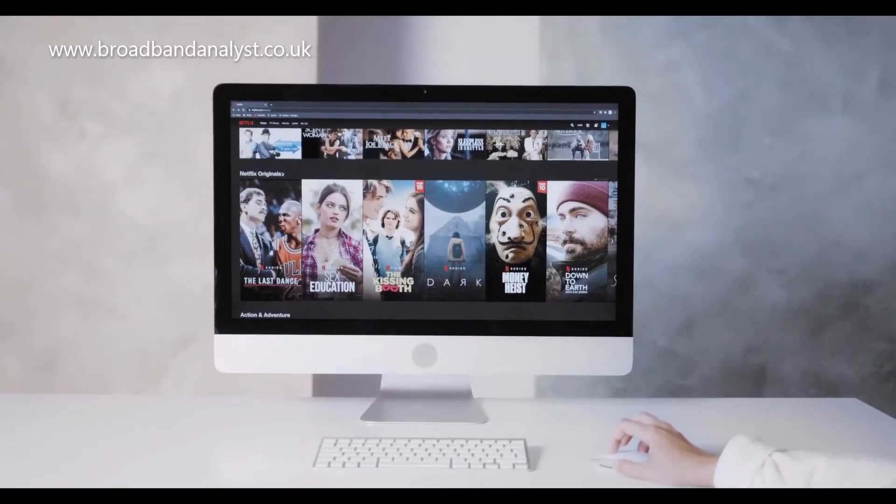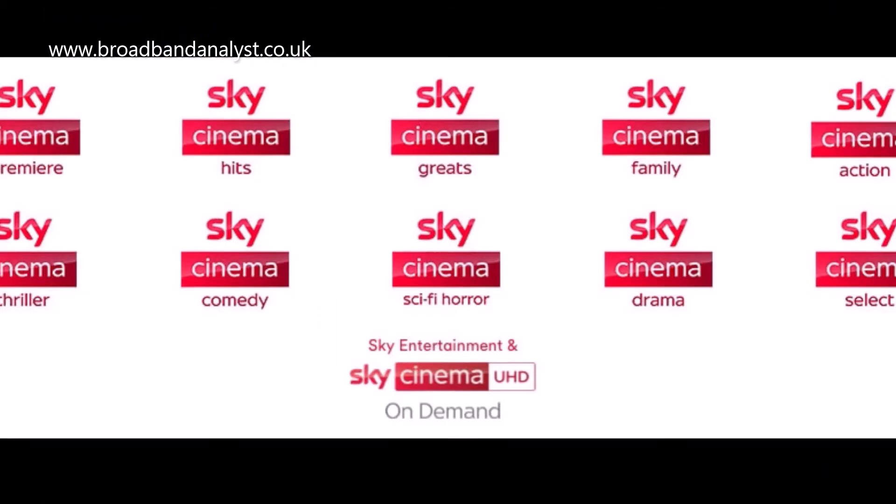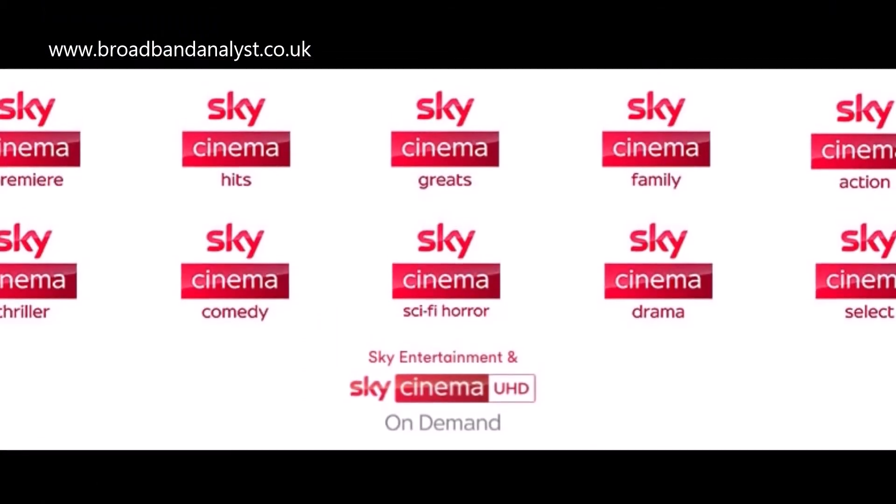You can add Sky Sport, Now TV, Netflix, Amazon Prime Video, Sky Cinema, and more premium channels that would cost extra.